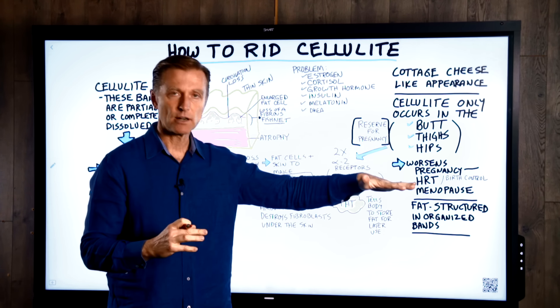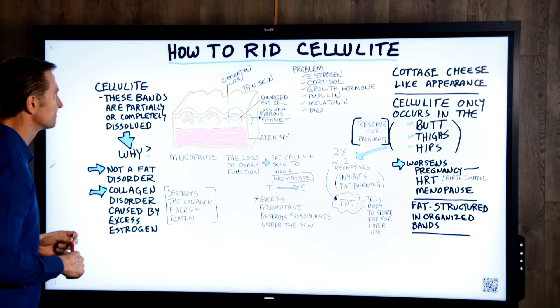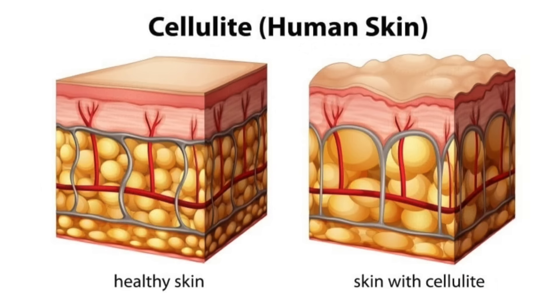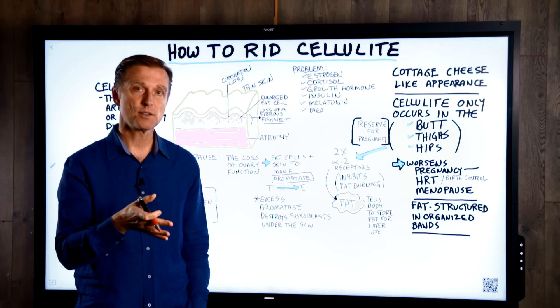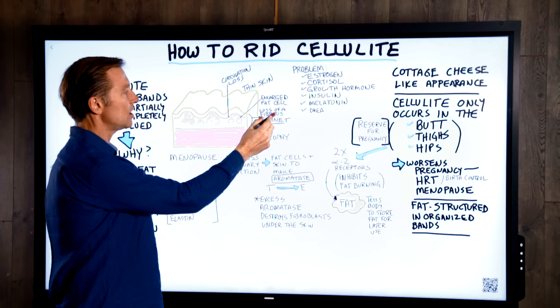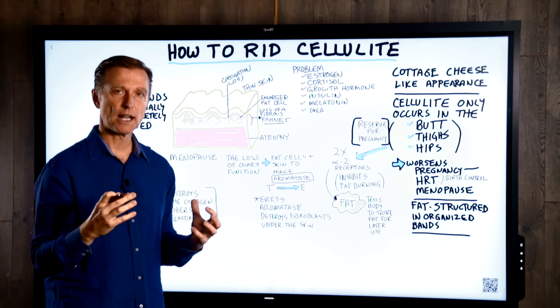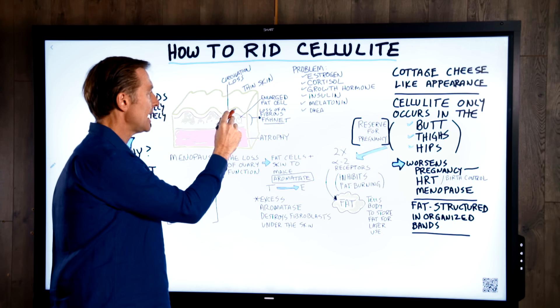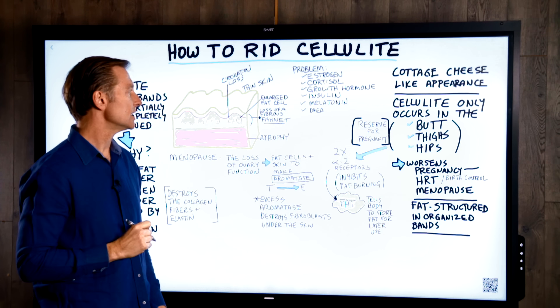That gives us a nice smooth layer of skin on the outside, then the fat layer, then the muscle right underneath — that's a normal situation. With cellulite, the collagen bands are partially or completely dissolved. What's happening is you're getting a loss of this fibrous fishnet that's supposed to hold the fat cells nice and organized. They become chaotic, pushing up against the skin with nothing to hold them in place, creating that dimple, cottage cheese-like appearance.